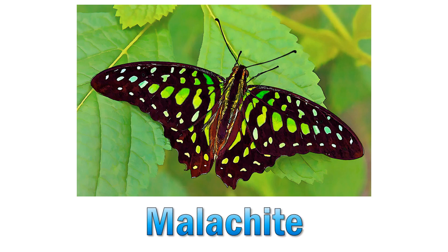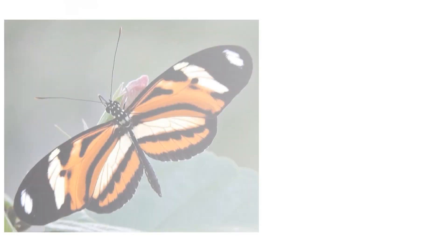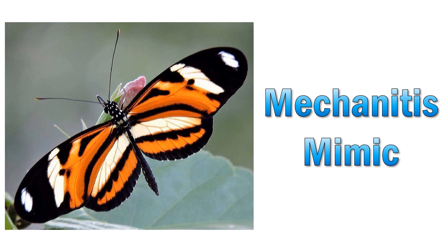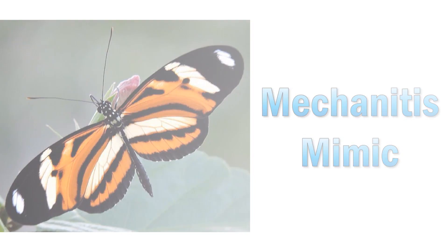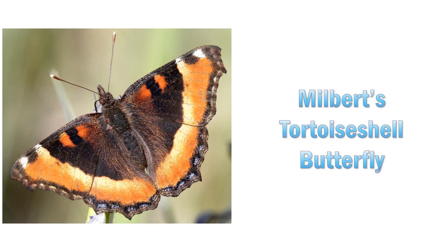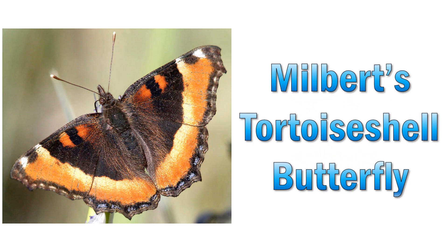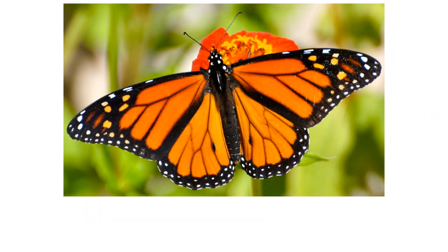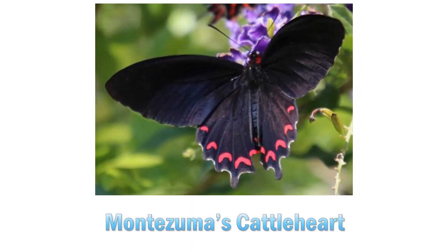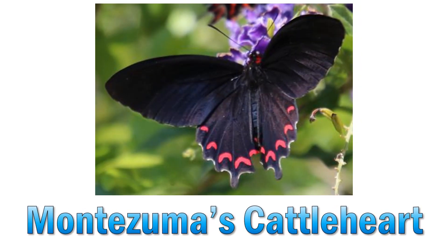Malachite. Mechanitis mimic. Milbert's tortoiseshell. Monarch butterfly. Montezuma's cattle heart.